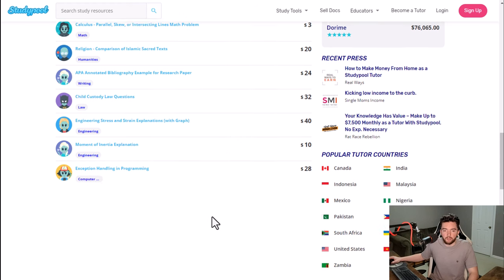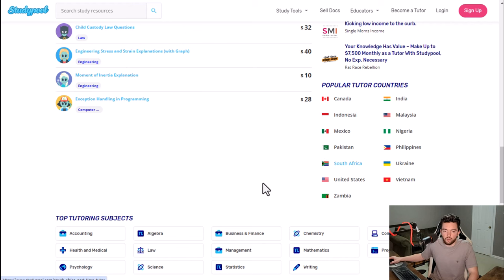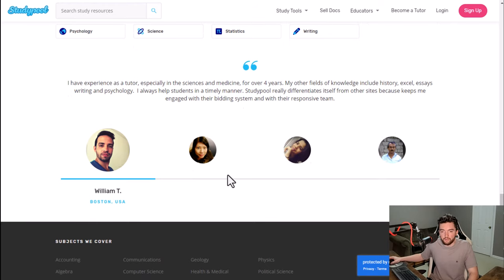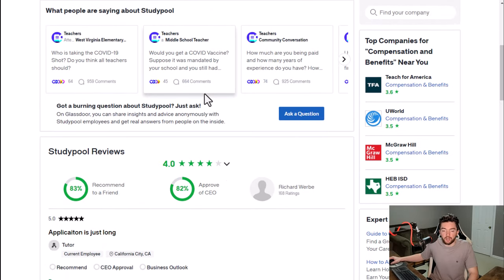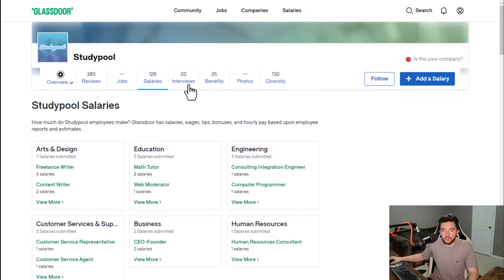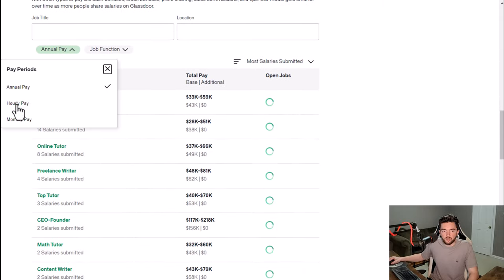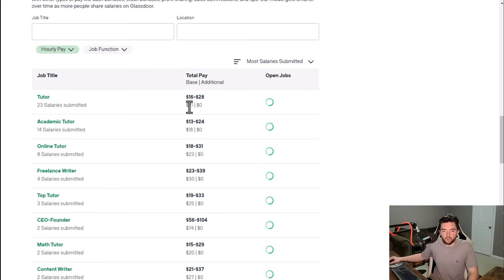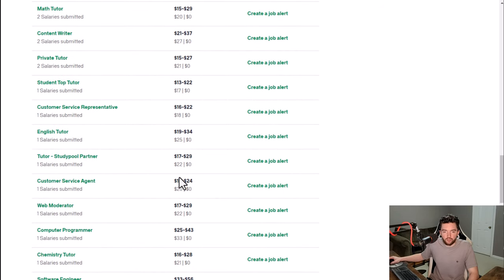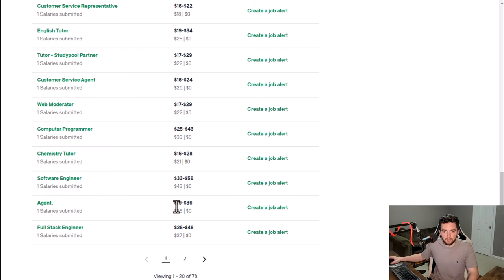Top earners are earning as much as almost $100,000 in a year. Questions vary quite a bit in how much they pay per question, and top tutoring countries are all over the world. Most subjects are probably high school to college level, though it could be even more than that. As far as reviews, they have 4 out of 5 stars and 83% recommend working here to a friend with a good sample size of 300-plus reviews. Tutors report earning around $18 to $25 an hour.